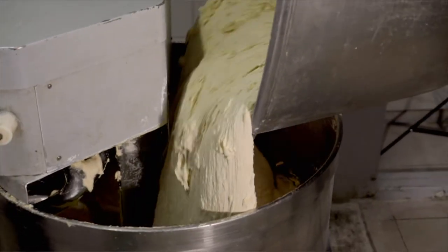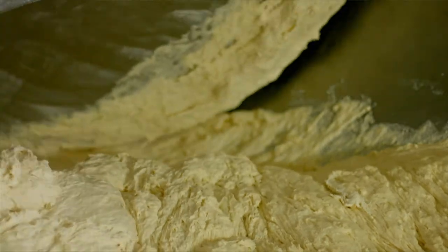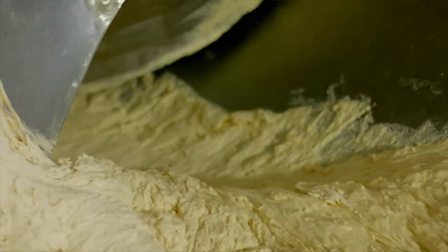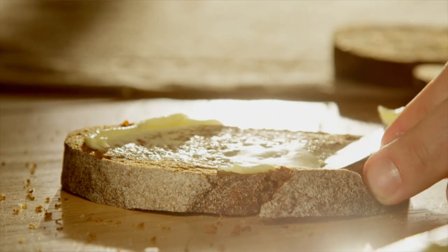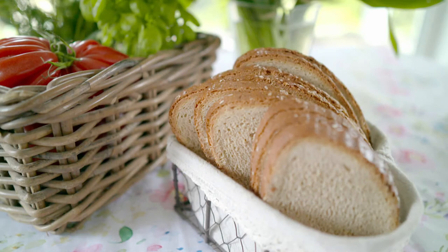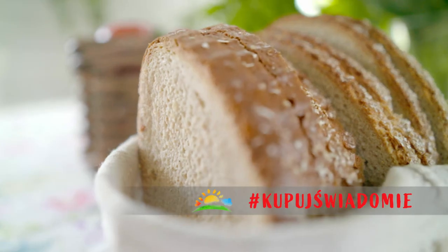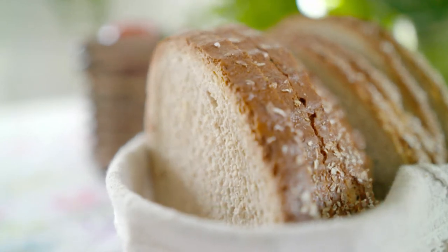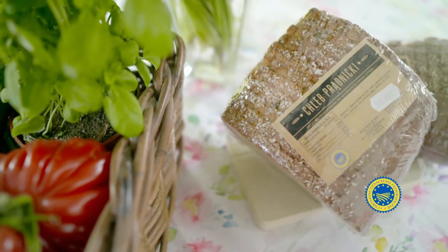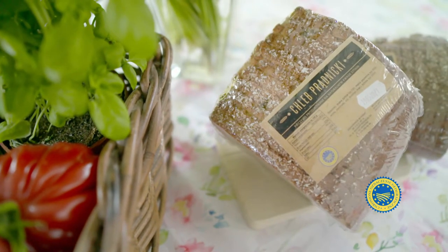To tradycyjny ciemny chleb wypiekany na zakwasie żytnim. To co odróżnia go na pierwszy rzut oka od innych chlebów to pokaźny rozmiar. Powstaje w dwóch gramaturach: nawet w wersji mniejszej waży około 4,5 kg i ma do 65 cm długości, natomiast w wersji większej jego masa to 14 kg. Chleb gigant sprzedawany jest obecnie w kawałkach.